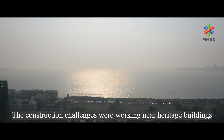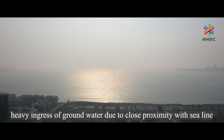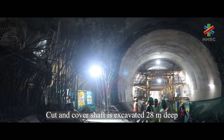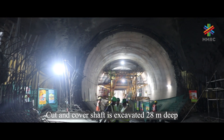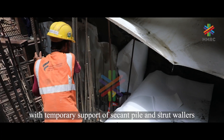The construction challenges included working near heritage buildings and heavy ingress of groundwater due to close proximity with the sea line. The cut-and-cover shaft was excavated 28 meters deep with temporary support of secant piles and strut wallers.